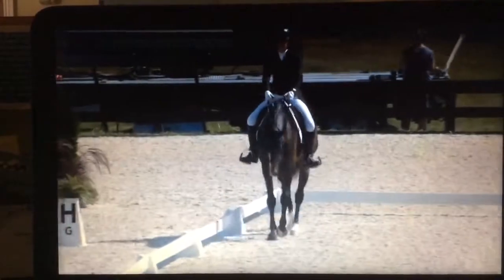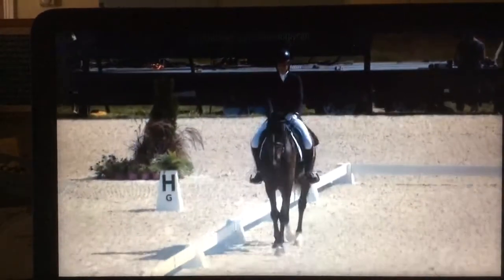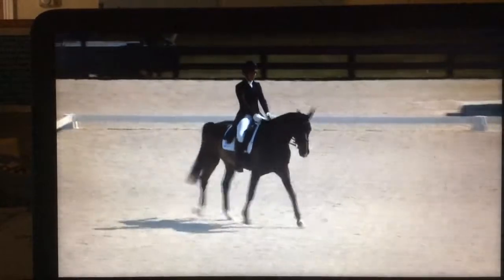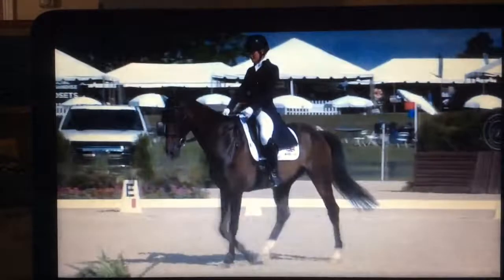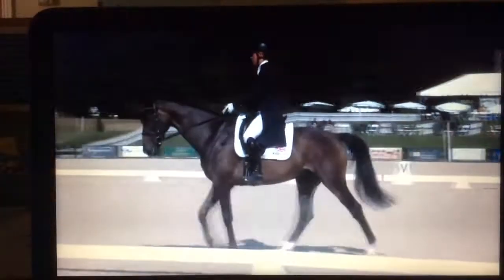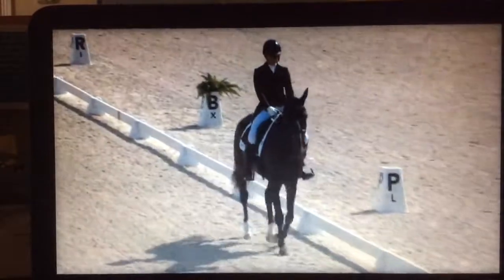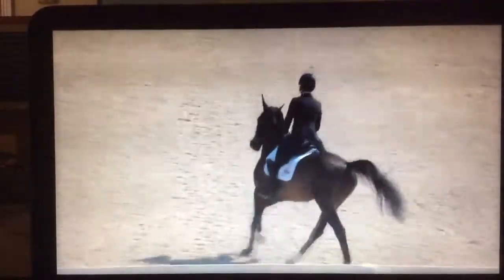Nice transition into the walk. The horse is moving all the way through. I love the connection there — that's very good. A little bit light at the end of the rein there, but not bad. Nice balance uphill. The horse has a great expression, very relaxed. Just a bit more round into the canter transition — you can see that coming. You went to shorten the frame and the horse went hollow instead of through.